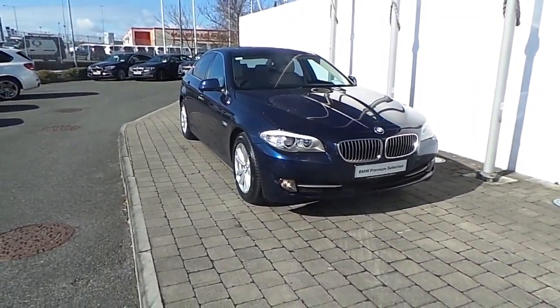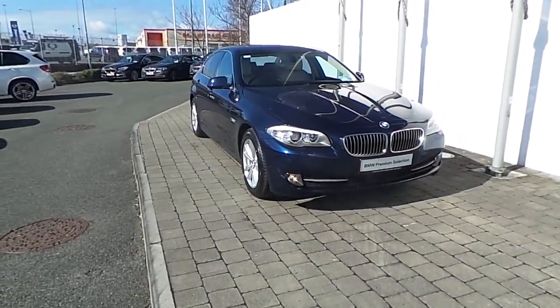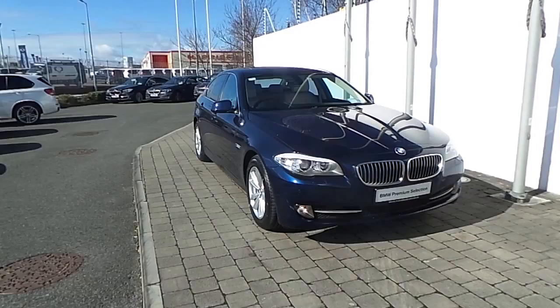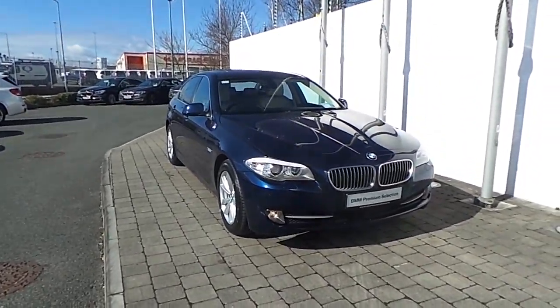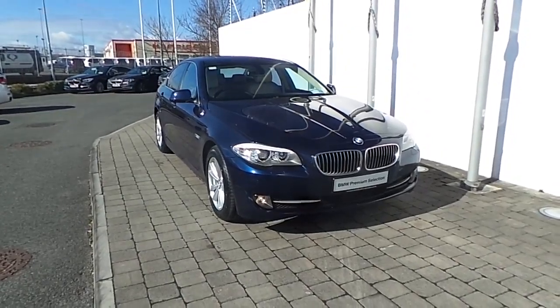Welcome to Frank Keane BMW in Naas Road, Dublin. Thank you for taking the time to look at this video clip on the 2012 registered BMW 520D SE Saloon. This BMW 5 Series is part of the BMW Premium Selection and offers you such benefits like a minimum 24-month unlimited mileage warranty and Euro Point Assist.